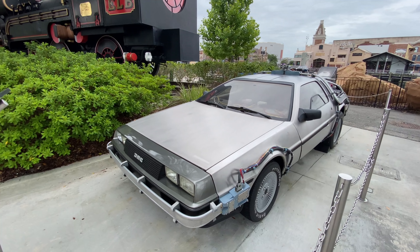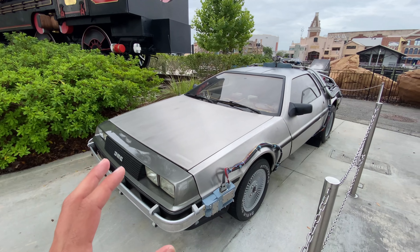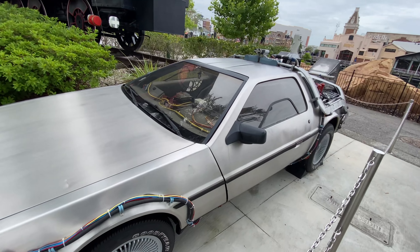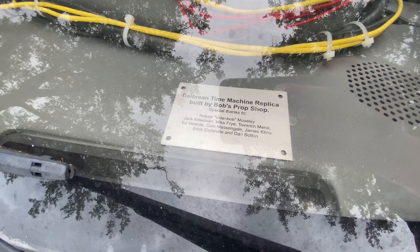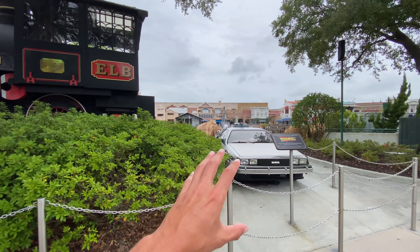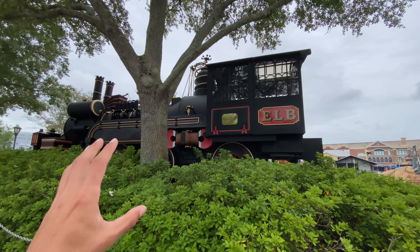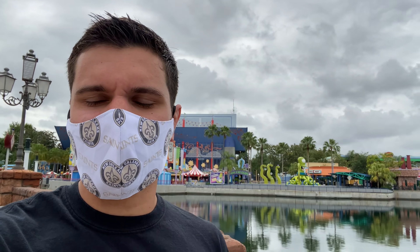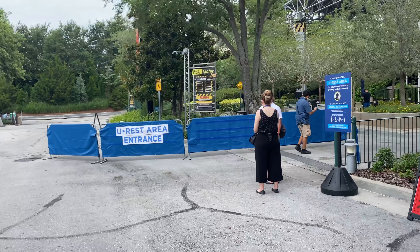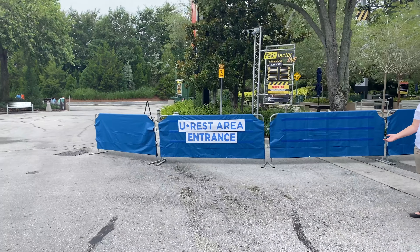Kind of a bizarre shake-up here — they took the screen-used DeLorean and replaced it with one from Bob's Prop Shop, which is a replica. The train is authentic and from Back to the Future Part 3. There's a really good chance that Bob's Prop Shop could actually be restoring the original screen-used DeLorean and they've just temporarily swapped them out so they could fix up the real one and then bring it back when it's all ready to go.